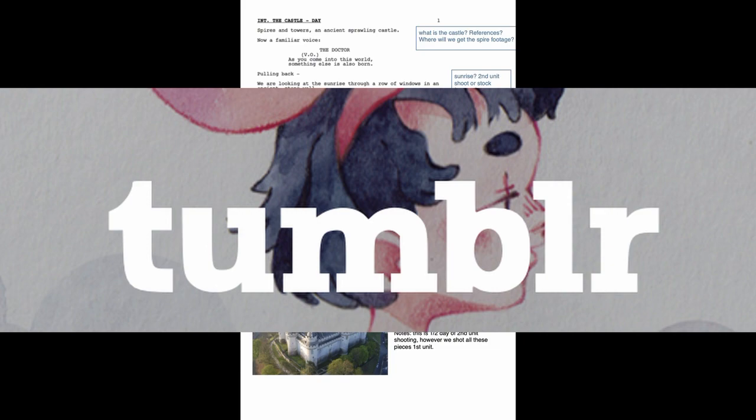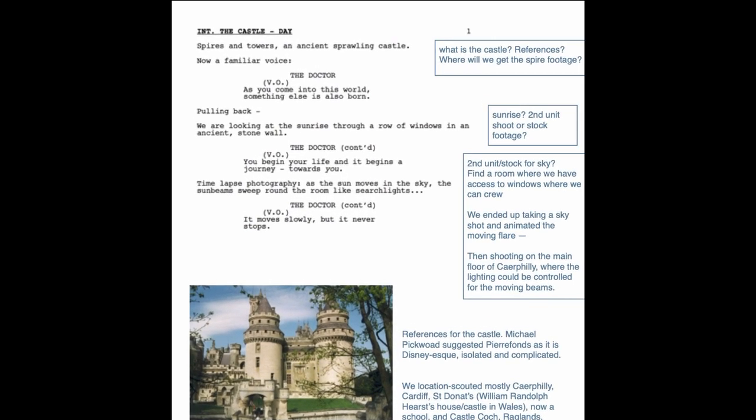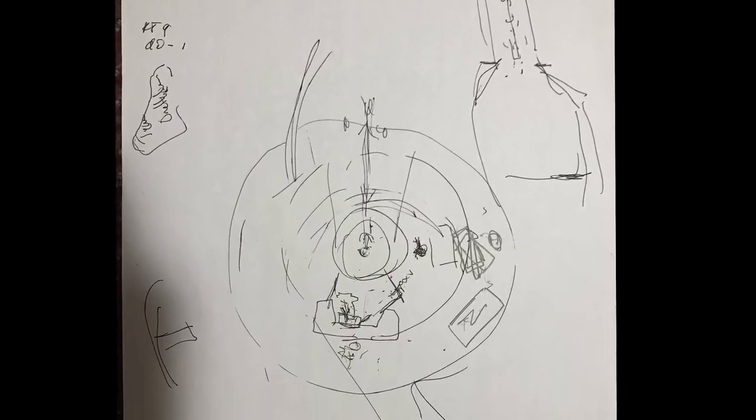A few years ago, I did a post on my Tumblr page — remember Tumblr, when it was relevant? — and I took the opening page of Stephen Moffat's script and posed some questions about how one might think about the design ideas on that page. So this chapter is less about a specific shot and more about the creativity and the practicality of pinning down the design of a complicated idea.